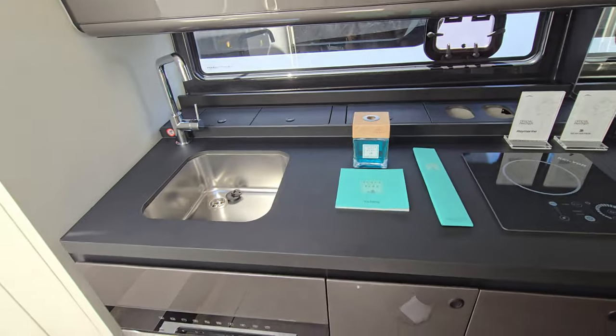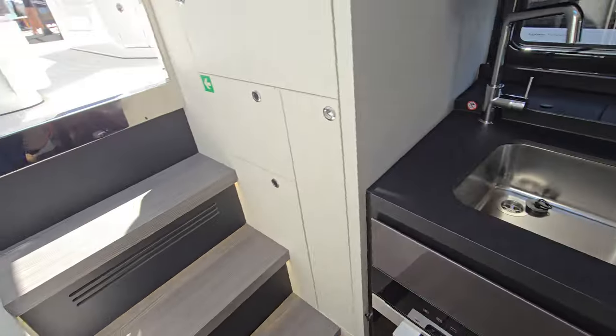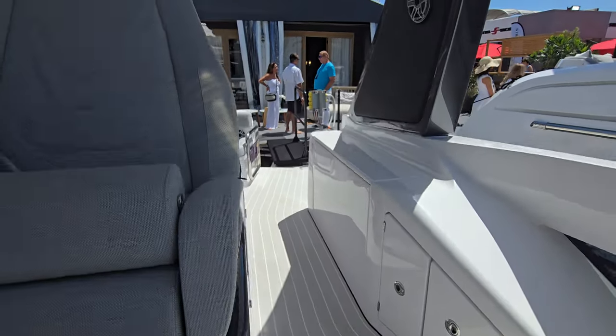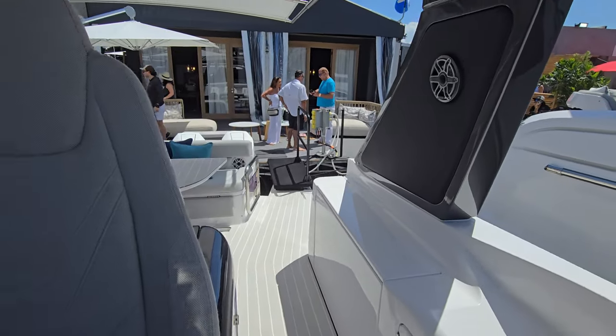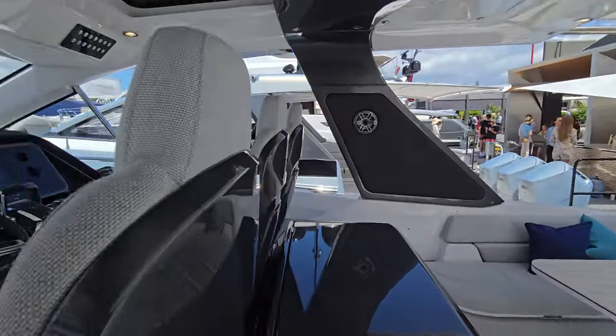In the kitchen you have your Kenyan grill and sink. A little bit of a cheaper feel to this boat unlike what we were experiencing on the other Azimuts, but this one is still very, very nice. As a day boat goes, this is spectacular.